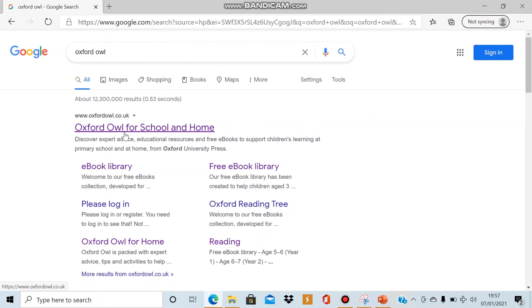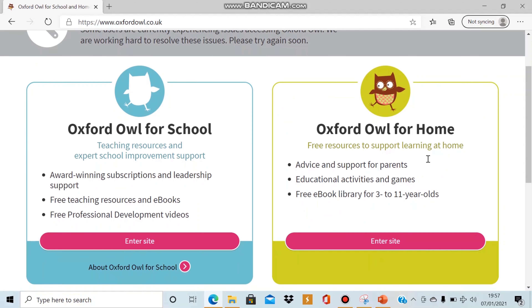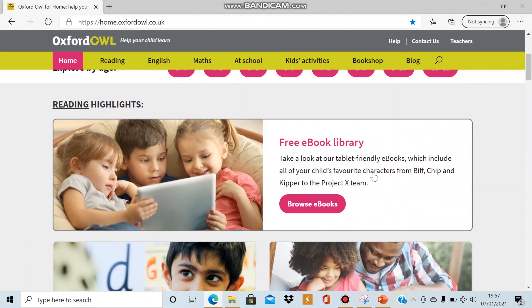Please select the first result which should be titled Oxford Owl for School and Home. If you can then click the Oxford Owl for Home section and enter the site,